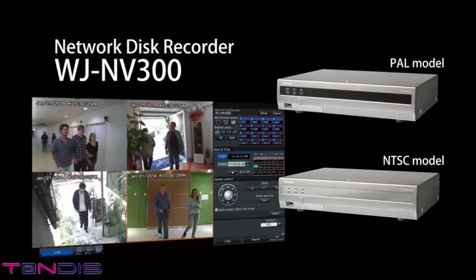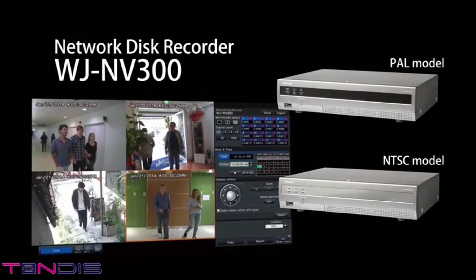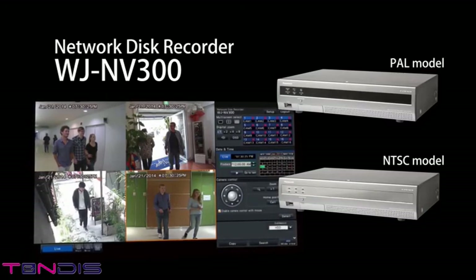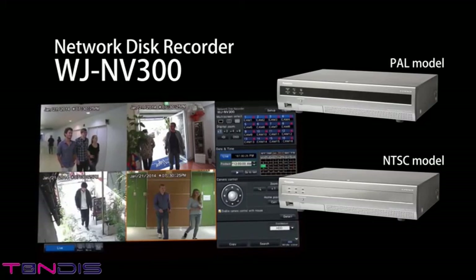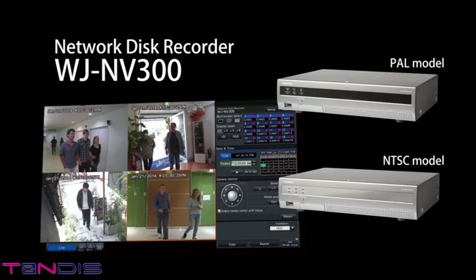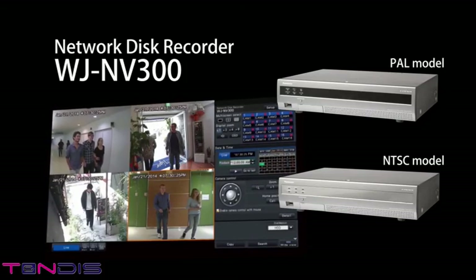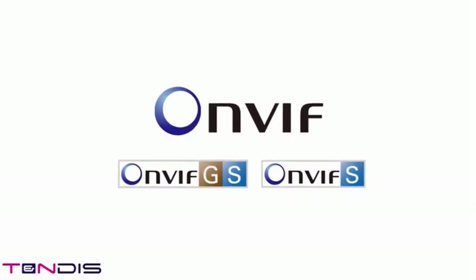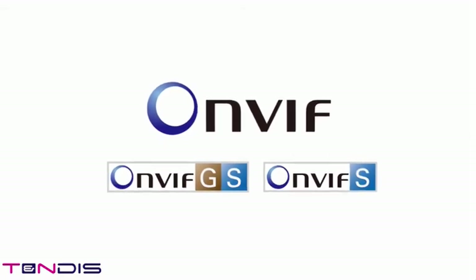The Network Disc Recorder NV300 is a standalone embedded recorder which is simple to set up and can even be operated with just a mouse. This recorder also supports 60 frames per second recordings of the new iPro Smart HD Series. An extension unit can be added for extended recording and storage. All models are ONVIF compatible, and the 6 Series and 5 Series are the first in the industry to support Profile-G.